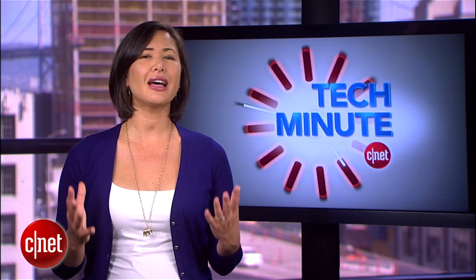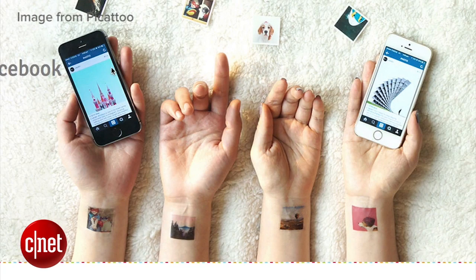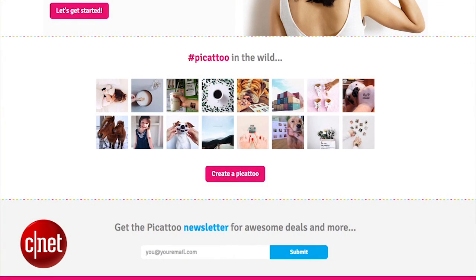And finally, if you love your Instagram pics so much, why not wear them? Picado turns images into temporary tattoos — 12 for 15 bucks.